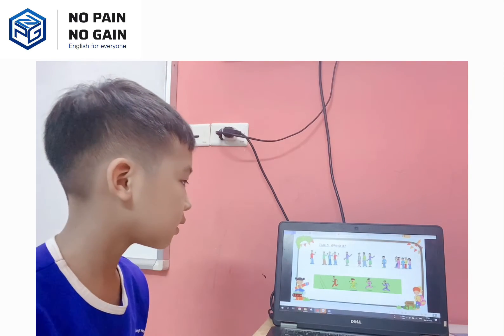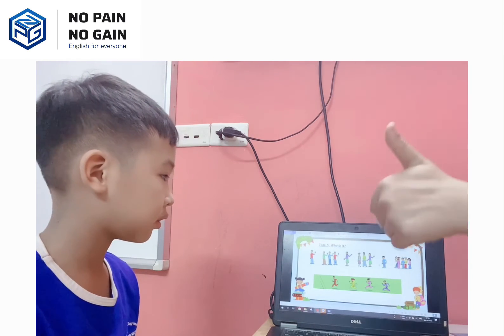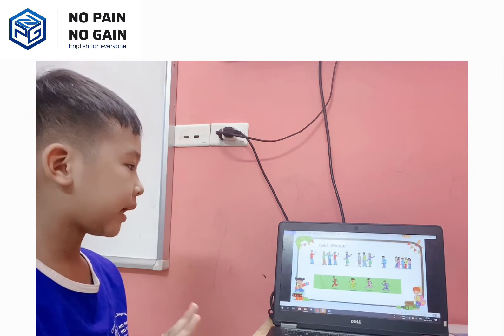This one: I see a child. Very good. And the last one, how many children do we have? There are five children. Yeah, very good.